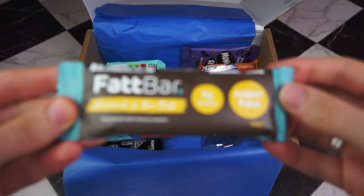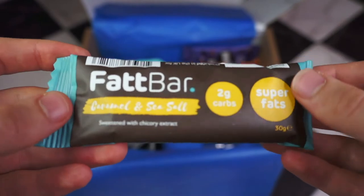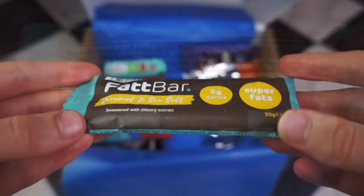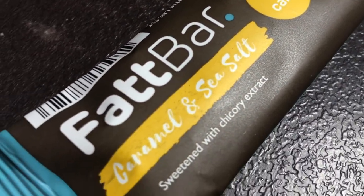If you've been on this channel for a while or follow my Instagram, you'll know I love a good fat bar. They have good ingredients, they're fatty, they're tasty, and they are only two grams of net carbs. They use chicory extract — that's another low-glycemic index sweetener. I will never, ever say no to one of these in a snack box.